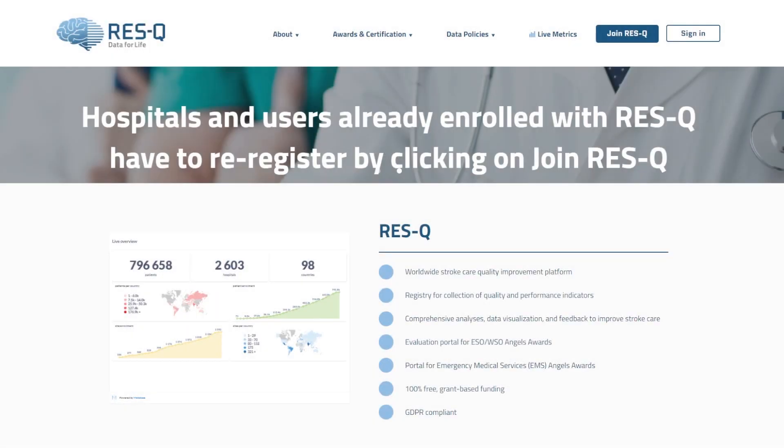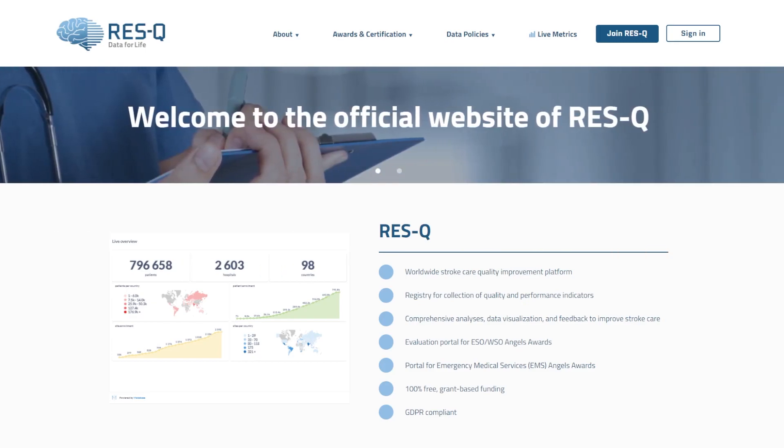Welcome to RESCUE, one of the largest international stroke registries. RESCUE now has a new portal for Emergency Medical Services organizations. This RESCUE EMS portal is built specially for the EMS Angels Award Program. In this tutorial, we will show you how EMS organizations can join the RESCUE platform.